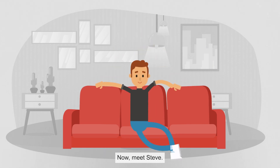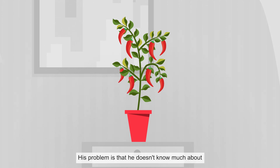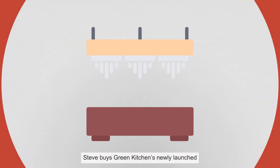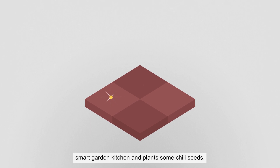Now, meet Steve. Steve loves hot chili peppers, so much that he would like to grow and eat them all year round. His problem is that he doesn't know much about gardening and often forgets to take care of his plants. Steve buys Green Kitchen's newly launched Smart Garden Kitchen and plants some chili seeds.